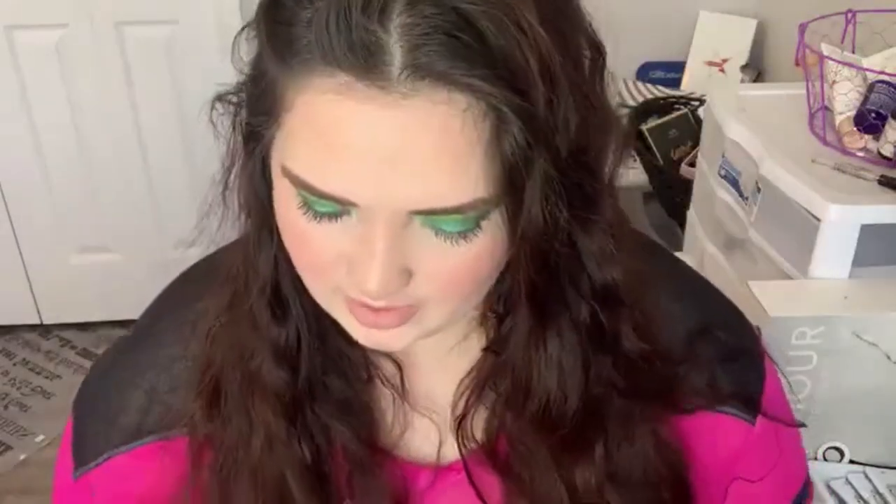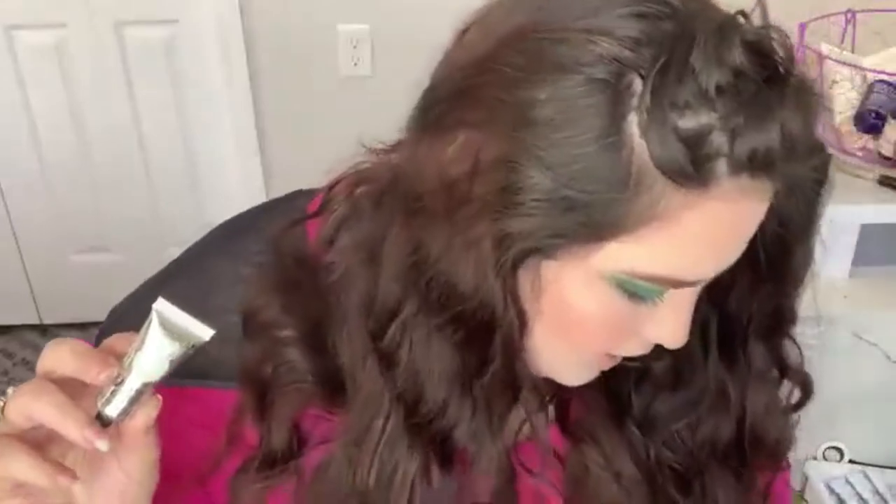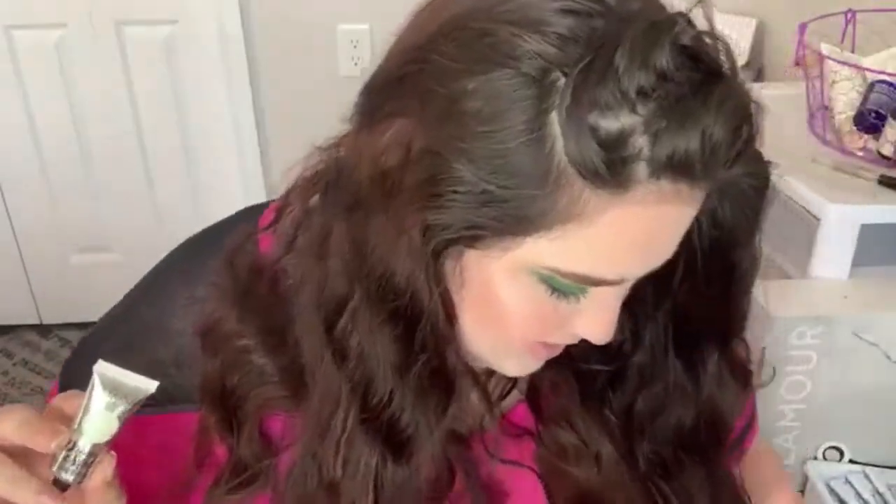First thing we're pulling out is this guy. This is by SoSusan. This is the Dream Maker Light Shifting Highlighter Cream in the shade Chimera. I think I've already had this but I don't know if I've had this color. This retails for $29. I've had this before but I think it's a different color. At least I hope it is, otherwise I'm going to get annoyed. Do I still have it though? That's the question.